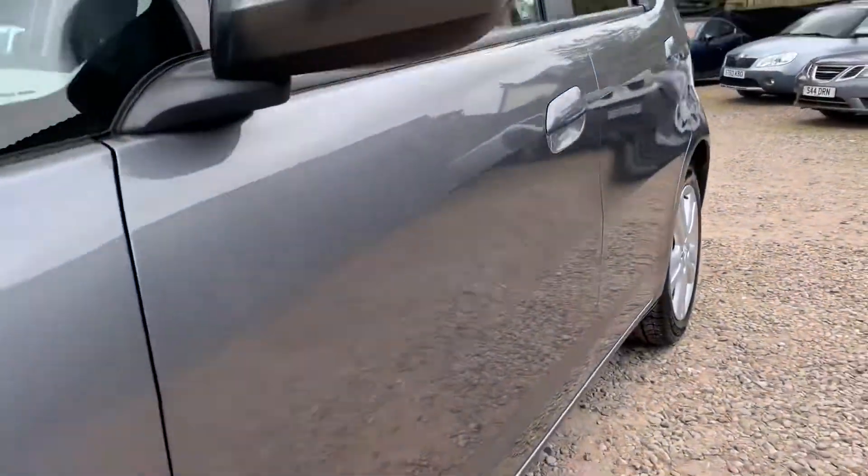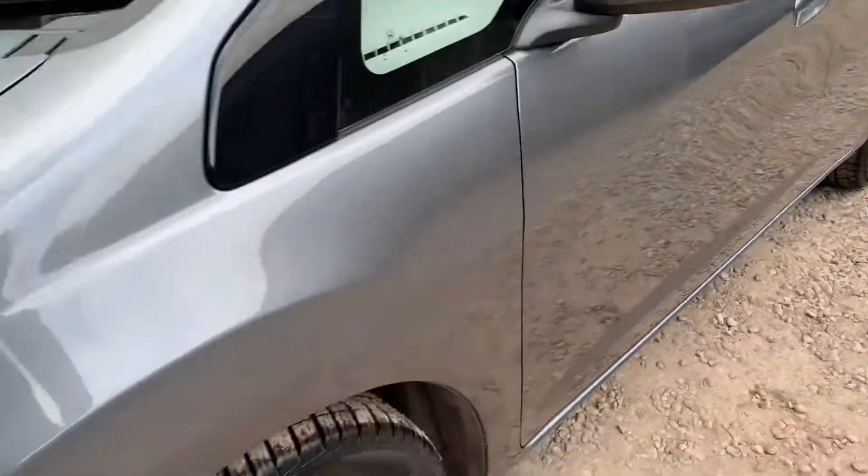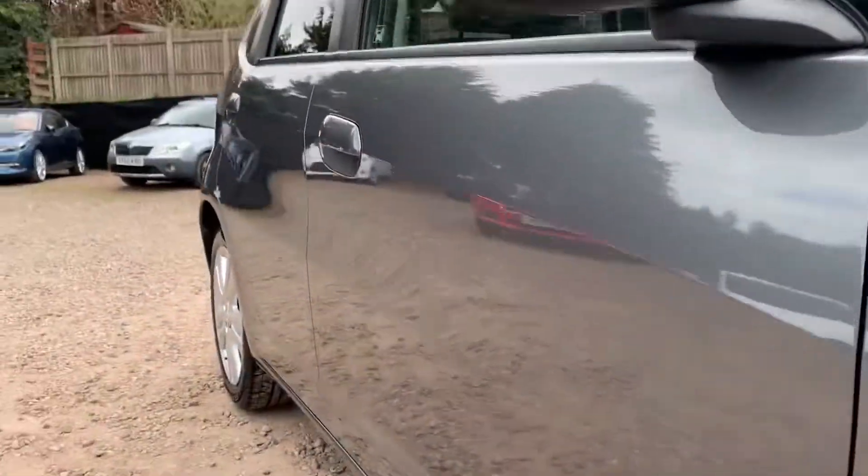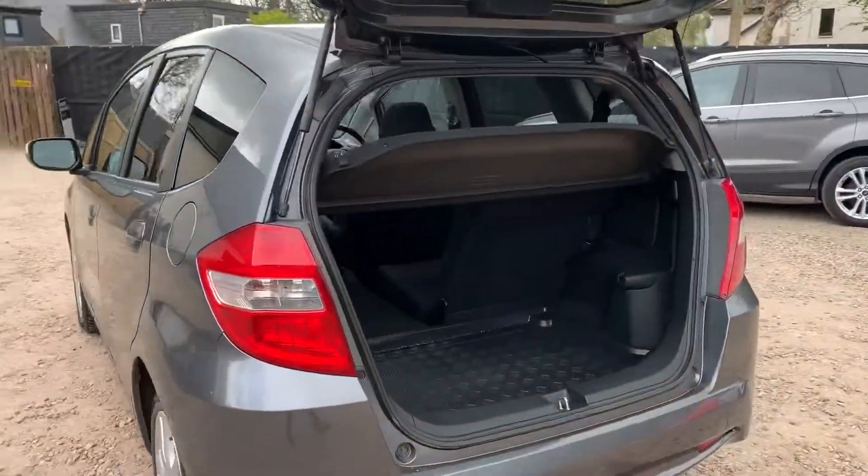I'll walk along the side so you can see any parking dents, and slowly along the bonnet, looking out for any obvious stone chips. Taking into consideration the age of this Honda Jazz, it's in wonderful order.